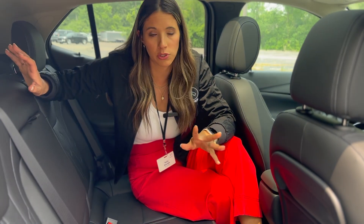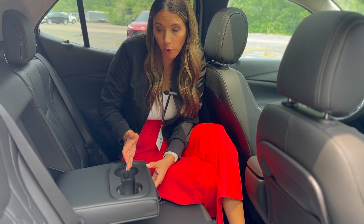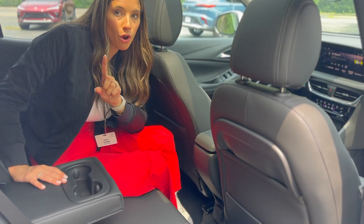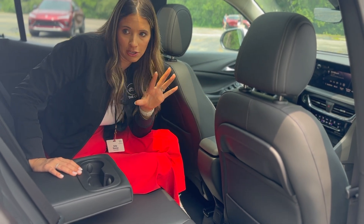For the car seat setup, it's standard — two sets of lower anchors on the outboard seats and three tether anchors across the back. There are cup holders back here, which is helpful for rear passengers, and USB and USB-C ports down there as well. There are no vents in the back, which is expected for a small car, but worth pointing out.